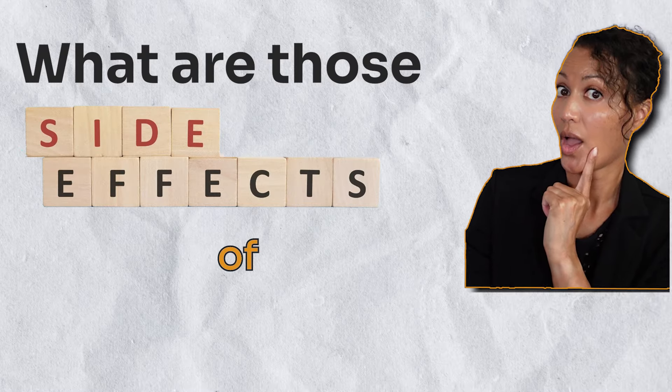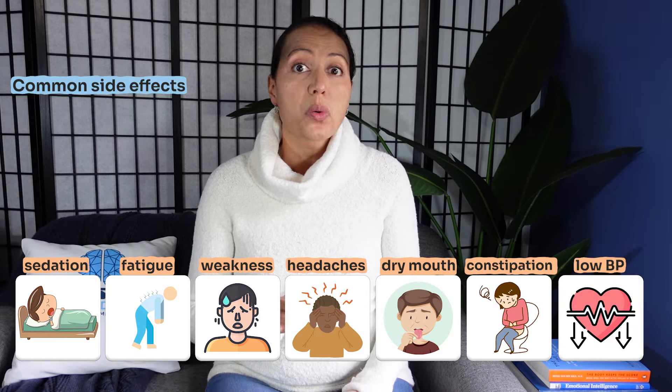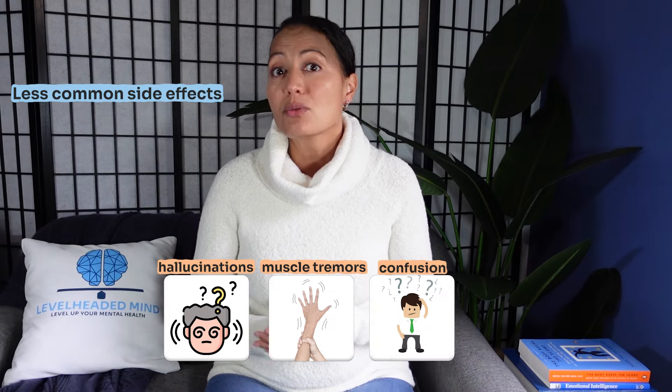What are the side effects of hydroxyzine? Common side effects include sedation, fatigue, weakness, headaches, dry mouth, constipation, and even lowering of blood pressure. Less commonly, you may see hallucinations, muscle tremors, and even confusion.